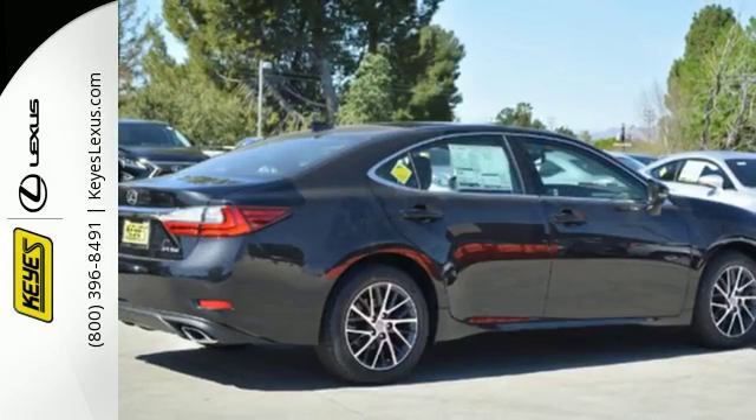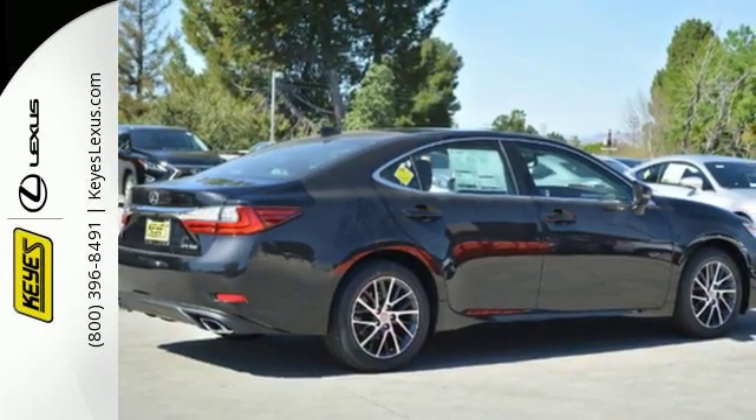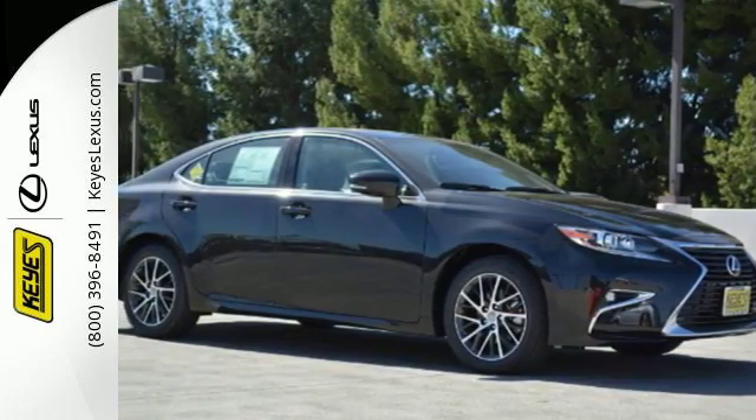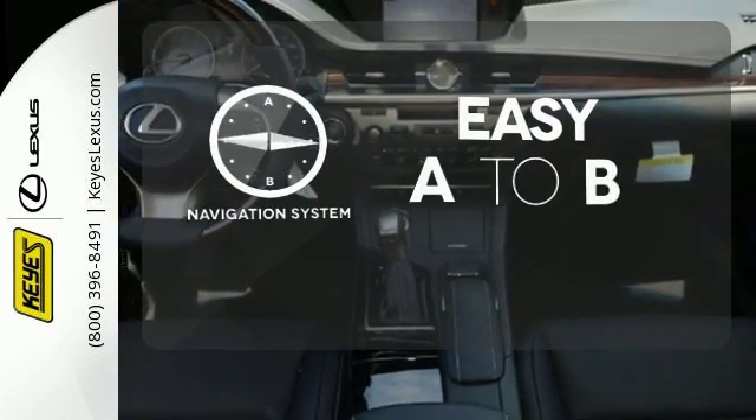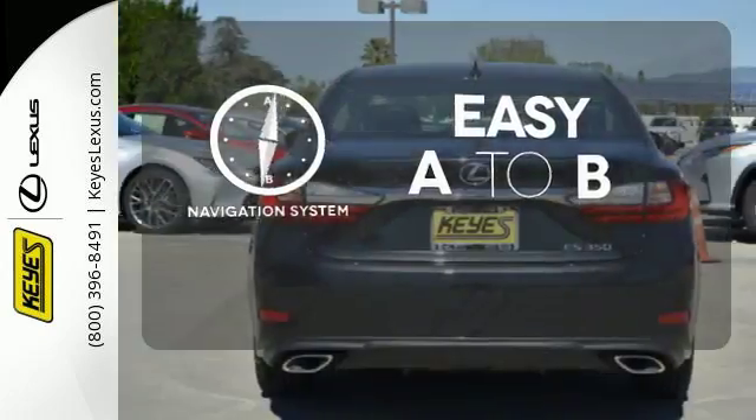You will find high-tech conveniences throughout with a Lexus Inform remote app and Safety Connect, high-speed dynamic radar cruise control, and Siri Eyes Free. Feel confident getting from point A to point B with a navigation system.